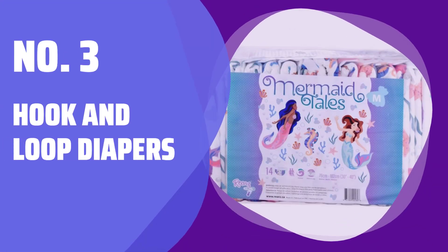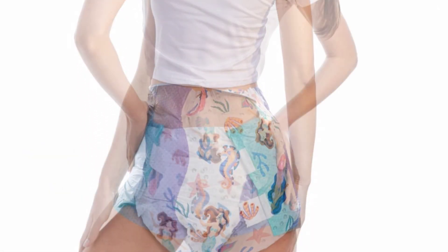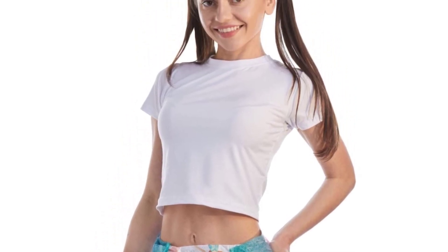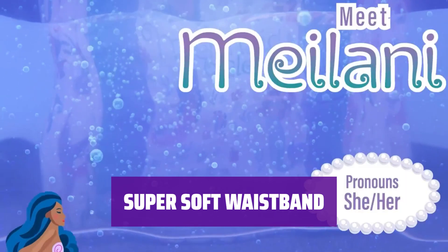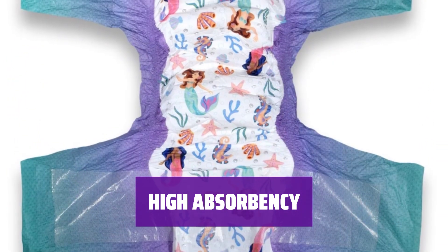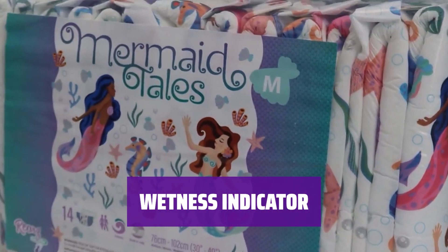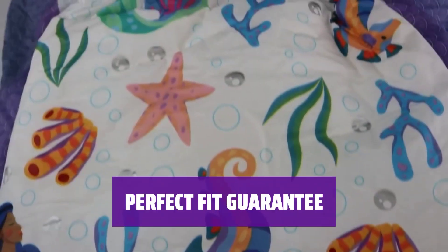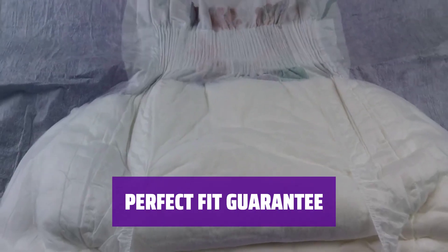Number 3: Hook and Loop Diapers. Say goodbye to sticky tabs — with the hook and loop design, you can adjust your diaper throughout the day for the perfect fit. The super soft and stretchy elastic waistband ensures a comfortable fit so you can go about your day worry-free. These diapers feature a super absorbent core with a 7,000 milliliters capacity, providing all-day or all-night protection. As the diaper becomes wet, bubbles in the core act as a wetness indicator, giving you peace of mind. With innovative design and high-quality materials, these hook and loop diapers provide the perfect fit every time.